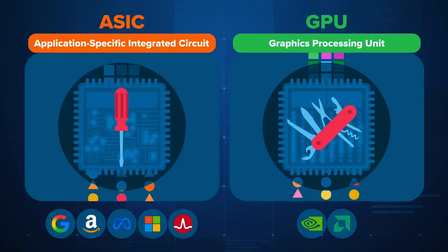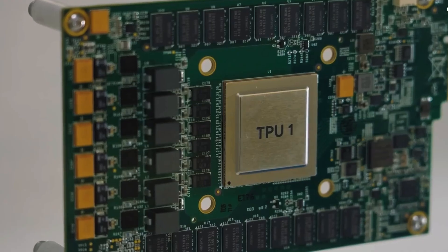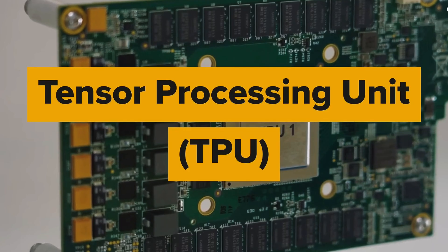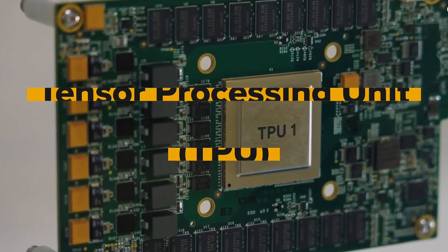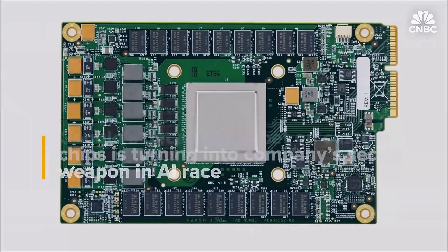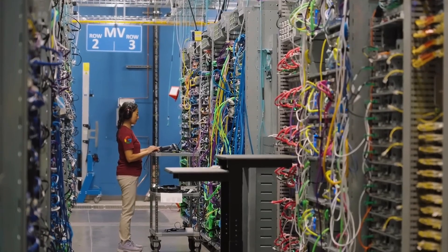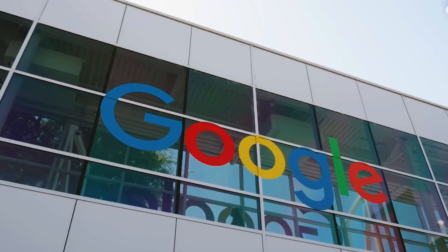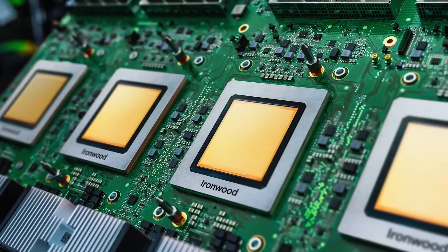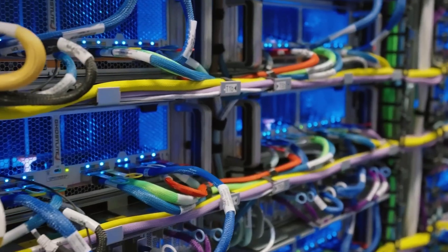Google pioneered the trend with its Tensor Processing Unit, TPU, in 2015. By 2017, Google researchers used TPUs to invent the transformer architecture — the foundation of modern AI. In 2024, we saw Google's chip lab, where its latest IronWood TPU connects thousands of chips into a single AI supercomputer.